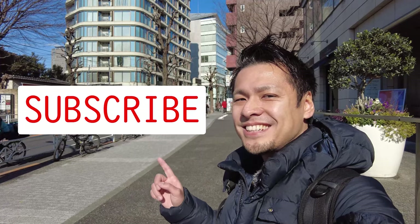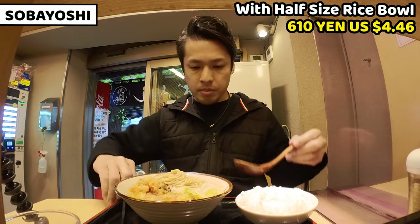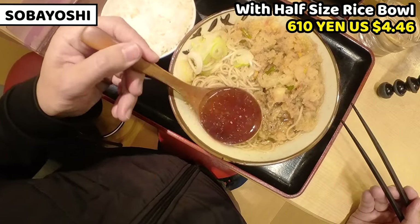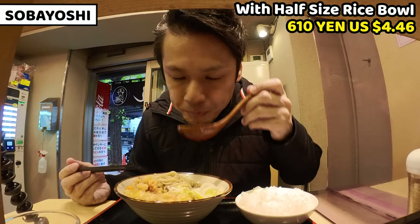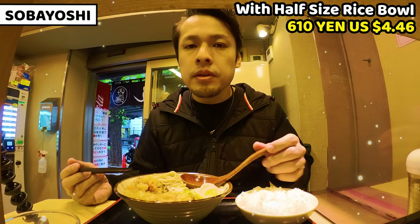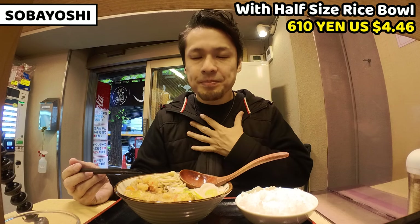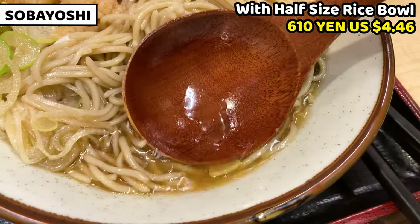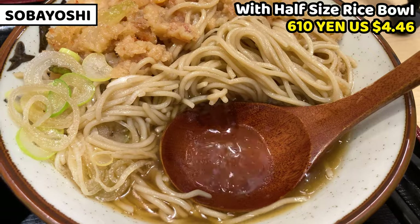Please subscribe to my channel. Itadakimasu. Let me have the soup first. I love soba and I have it quite often, so I'm excited to see how tasty this soup is. The soup is savory and it's amazingly fragrant. It makes me feel so good — this is the taste that Japanese people love. The soup stock is very tasty. It has a very gentle taste of bonito, but it tastes really rich.